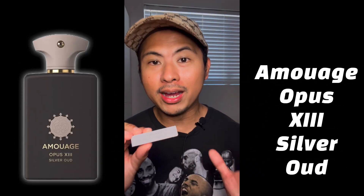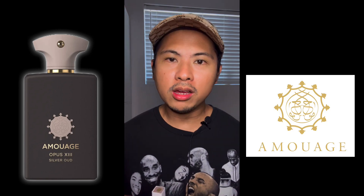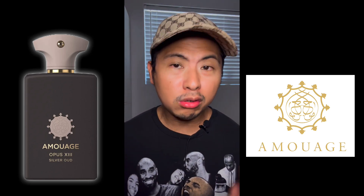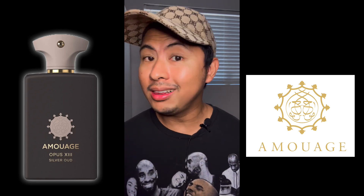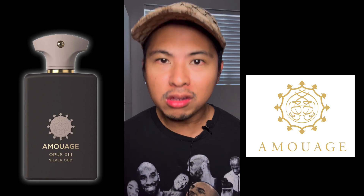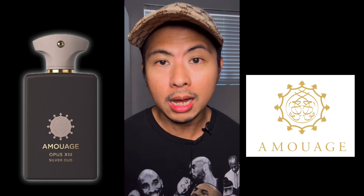The fragrance we'll be talking about today is none other than Amouage Opus 13 Silver Oud — yes, Silver Oud. This fragrance comes from the house of Amouage, which is literally one of my favorite fragrance houses. Number one, they make a lot of full-bottle-worthy fragrances, and number two, there's always that Amouage stamp — an exotic imprint that makes every scent special, different, but also wearable.